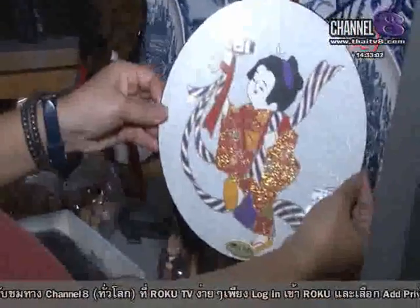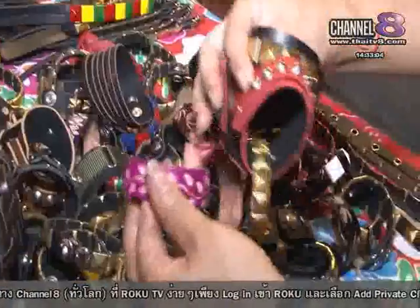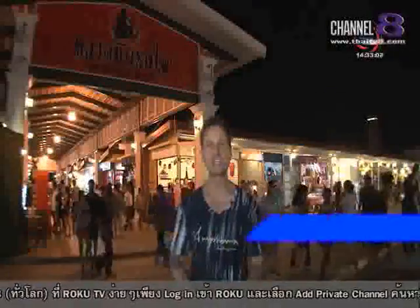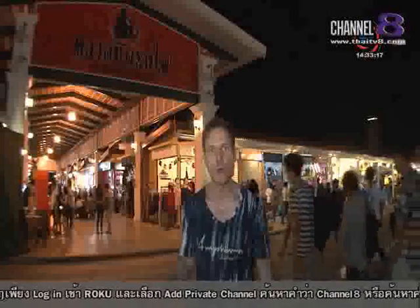Where can you find one of these, one of these, and one of these? Right here, that's where — at the new Dalat Nat Lhot Fai, the train market next to Bangkok's Econ Square. If you have a shopping disorder, this place could be terminal.